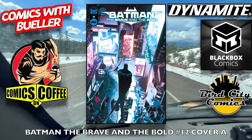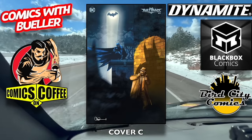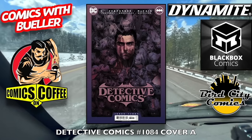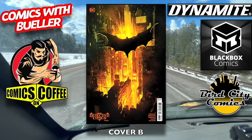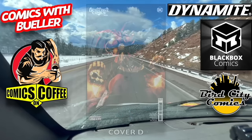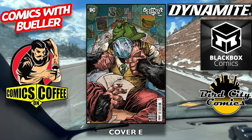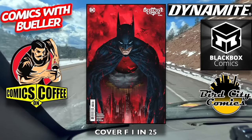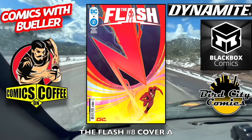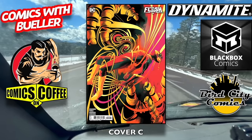Batman: The Brave and The Bold number 12 — cover A, cover B, a lot of Batman stuff this week. Cover C, as always. Detective Comics number 1084 — cover A. Do me a favor, go to Comics on Coffee, enter the code Bueller — you save 15% on all your coffee desires and needs and wants, including Batman-themed, Superman, Wonder Woman. They even got Joker and Harley Quinn, and you can get mugs and some other stuff — it's really good coffee. If you guys have tried it, let me know in the comments down below. The Flash number eight — cover A and cover B, I'm drinking some right now, damn it. Cover C.